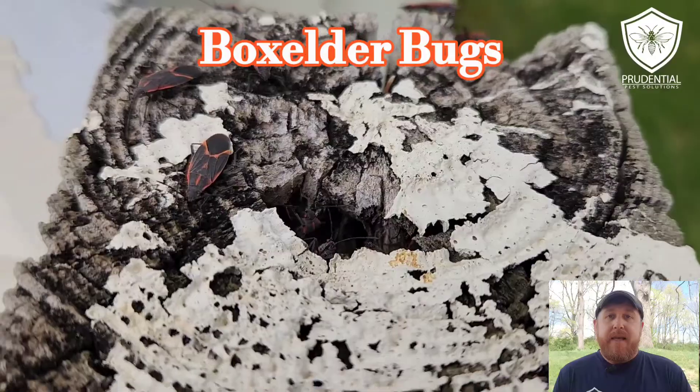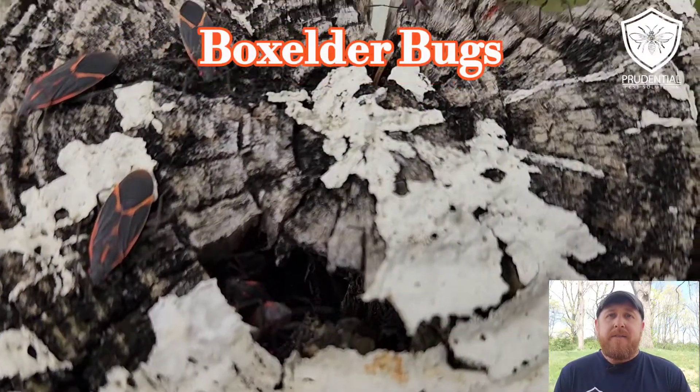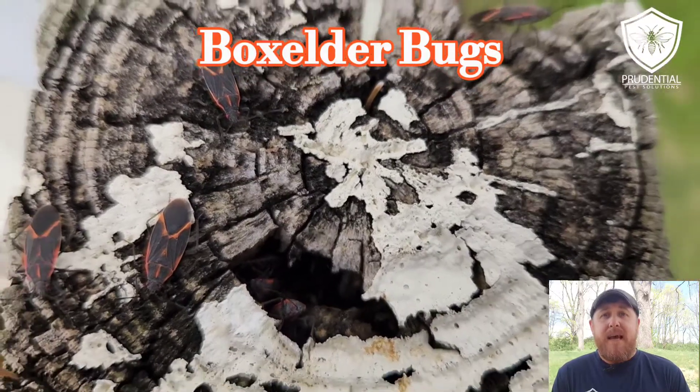The Box Elder Bug is a true bug in the sense that they do not have any stingers — they have a sucking mouthpiece — and what they're going to go after is plants, seeds, sap, that sort of thing.